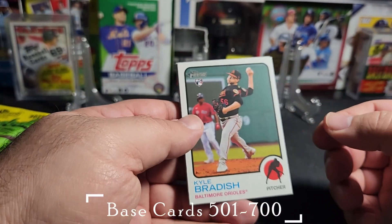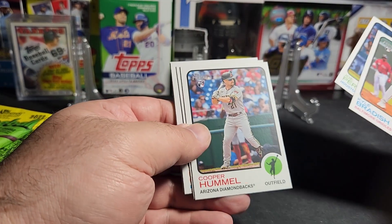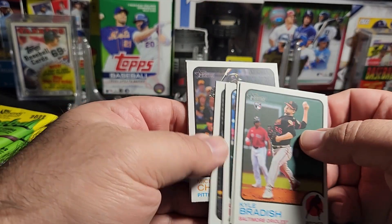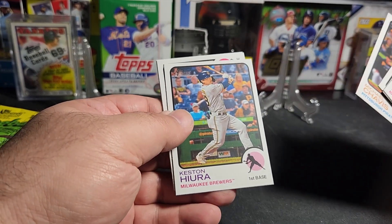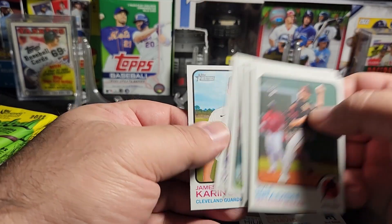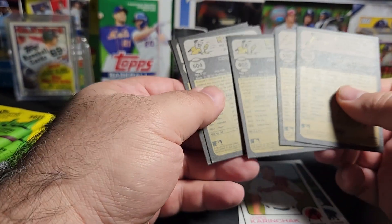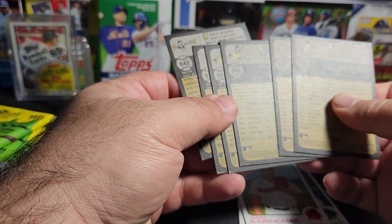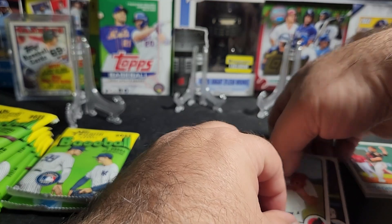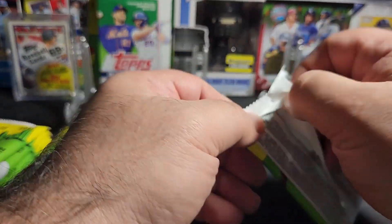Nice — Kyle Braddish rookie card, Joe Perez rookie, Cooper Hummel rookie, and Bryson Stott rookie. Michael Chavez, Keston Hura, Rylan Bannon rookie, Aleros Montero rookie, and James Karinchuk — a lot of rookies. Anything over 600... I believe the SP threshold is 500 to 700, so anything over 700 is an SP. Some decent rookies, some I've never heard of before.